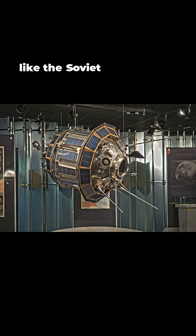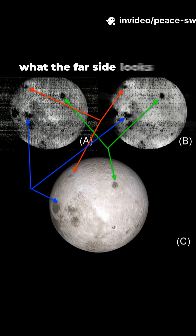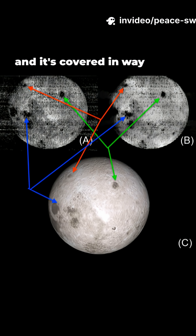Spacecraft like the Soviet Union's Luna 3 in 1959 were the first to show us what the far side looks like — and it's covered in way more craters.